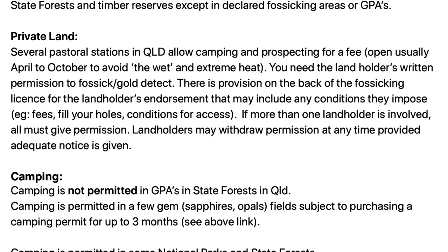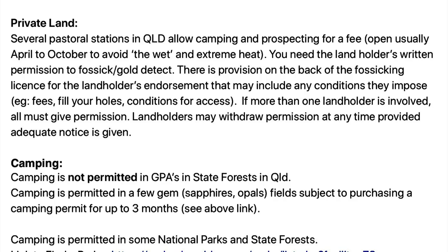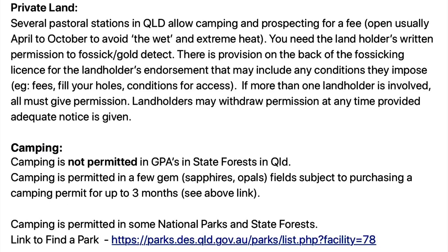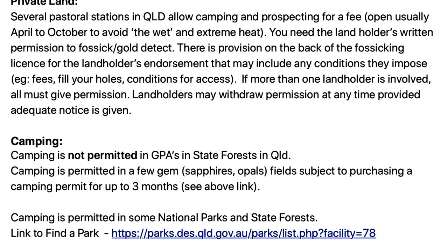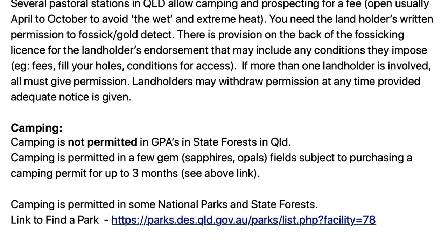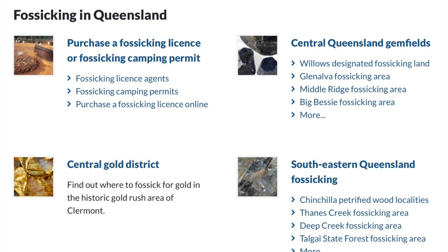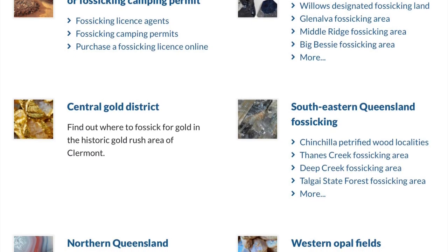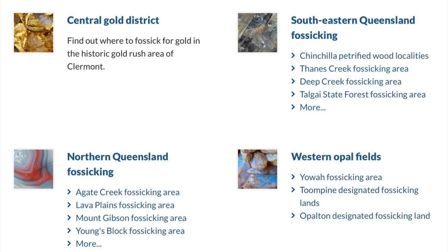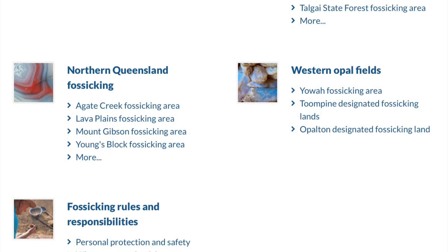Camping is not permitted in GPAs or state forests in Queensland. Camping is permitted in a few of the gem fields such as sapphires and opal fields, subject to purchasing a camping permit up to three months. Camping is permitted in some national parks and state forests — I'll put in a link to that. The Queensland Government website about fossicking is very informative; it gives you a lot of the gold districts, the fossicking districts, the opal fields, and your rules and responsibilities.